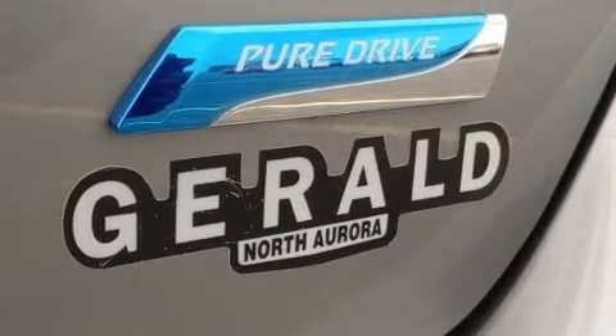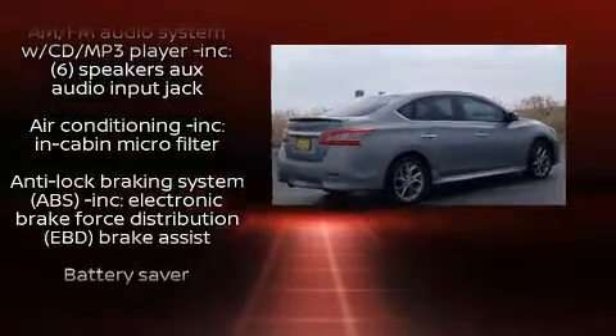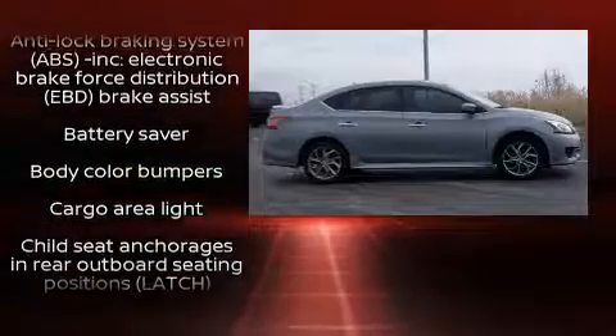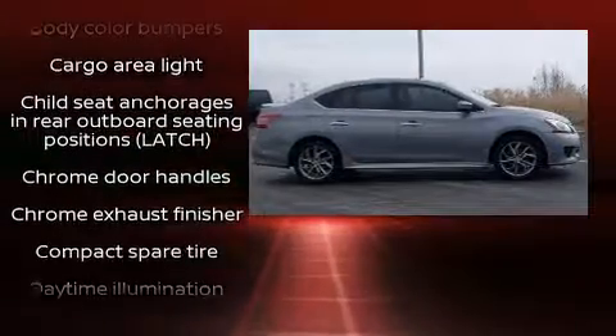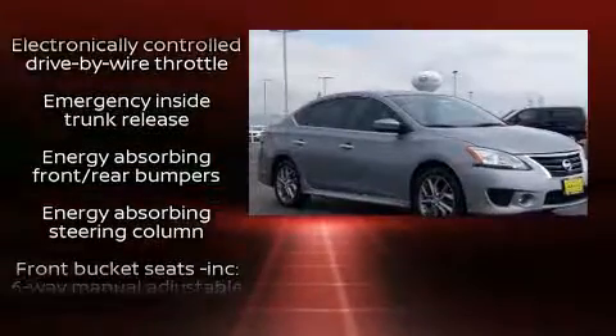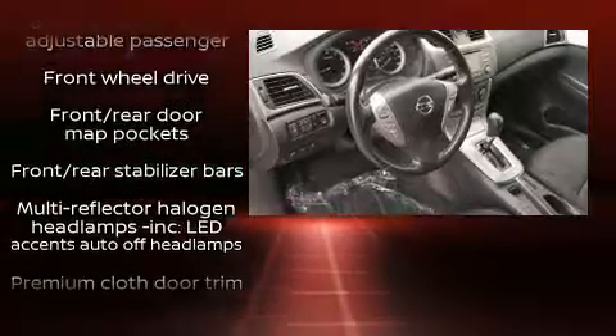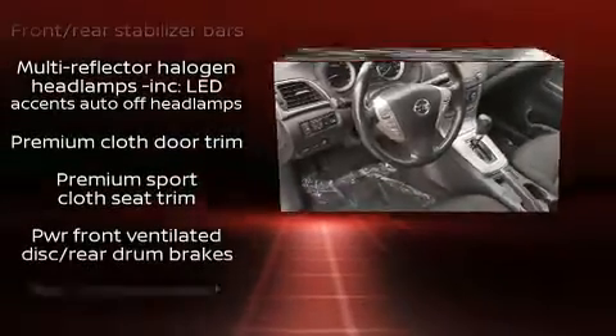Safety equipment includes dual front impact airbags with occupant sensing, head curtain airbags, traction control, brake assist, a security system, and ABS brakes. Electronic stability control ensures solid grip on the road surface no matter how challenging the driving conditions.